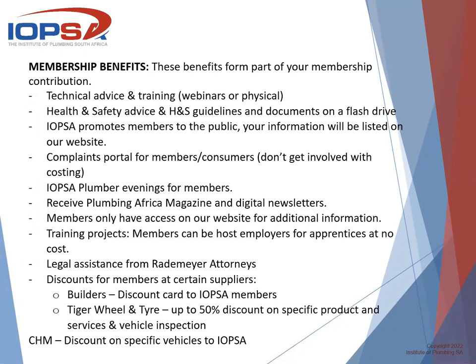I hope this gives you guidance on what the membership benefits are. We are there to help, guide, and assist everyone as far as possible. This is basically my presentation, and thank you everyone for attending this webinar.